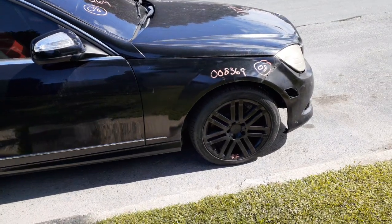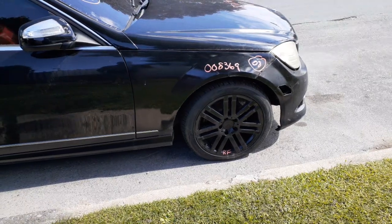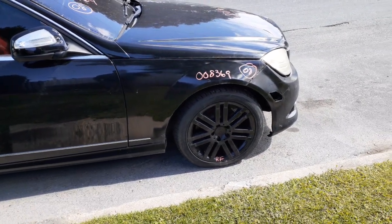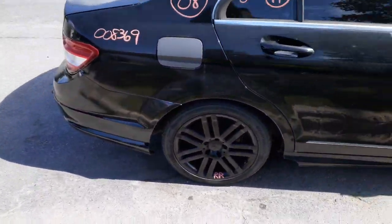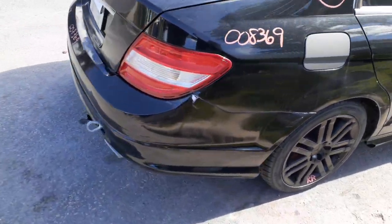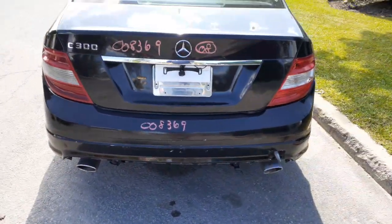You also have these wheels — a set of four. They've been repainted, they're a little shabby. The right rear quarter is no good due to bondo.